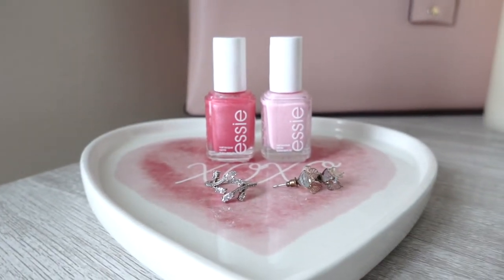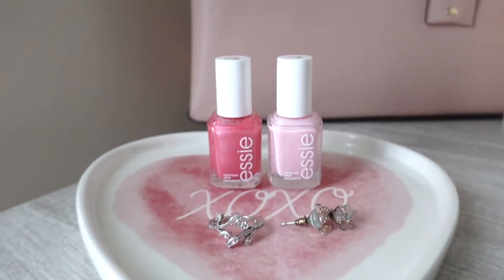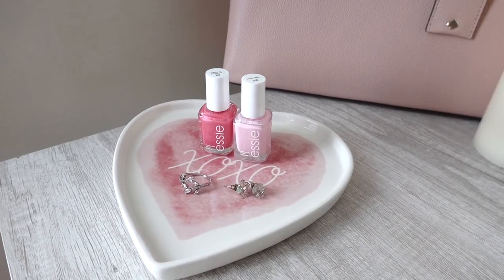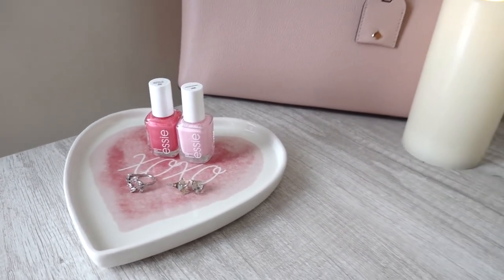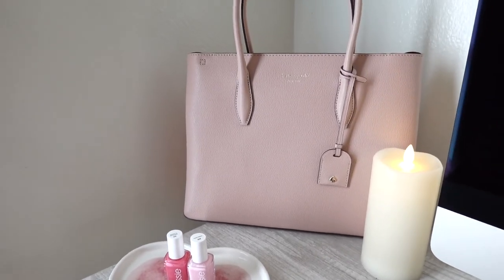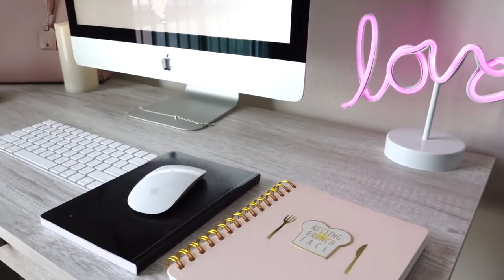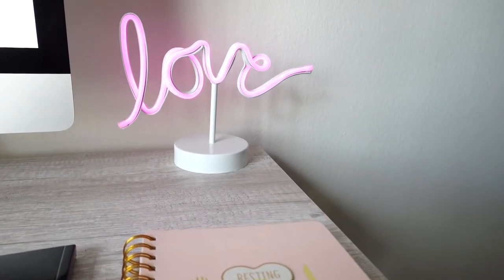On my desk I kept it very simple. I have my actual jewelry on there and two nail polishes — these are the ones I'm obsessed with right now, especially for Valentine's. I added a flameless candle and I have my Kate Spade purse back there. And on the other side of the desk I have my notebook that says 'Resting Brunch Face' and this love sign.